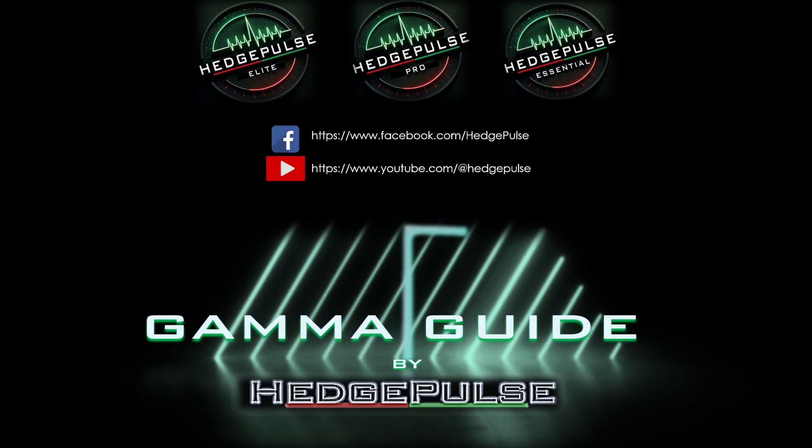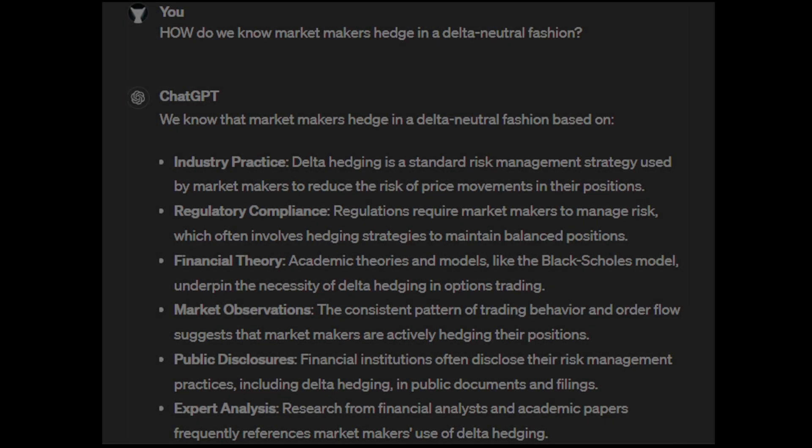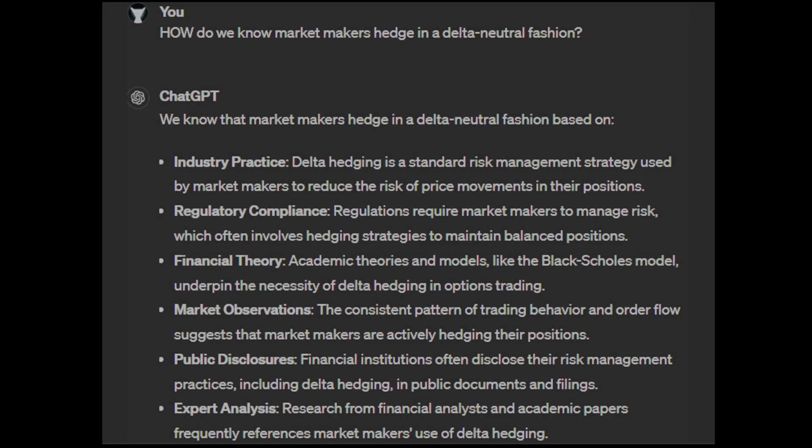Here's a disclaimer — pause and read through this. I went to ChatGPT and asked how we even know that market makers hedge in a delta-neutral fashion. I've personally heard it from market makers myself, but here's what it said: one, it's industry practice; two, there's regulatory compliance that influences it; they try to make money on the bid-ask spread; public disclosures confirm they use this; and expert analysis from research analysts and academic papers also references market makers using delta hedging.